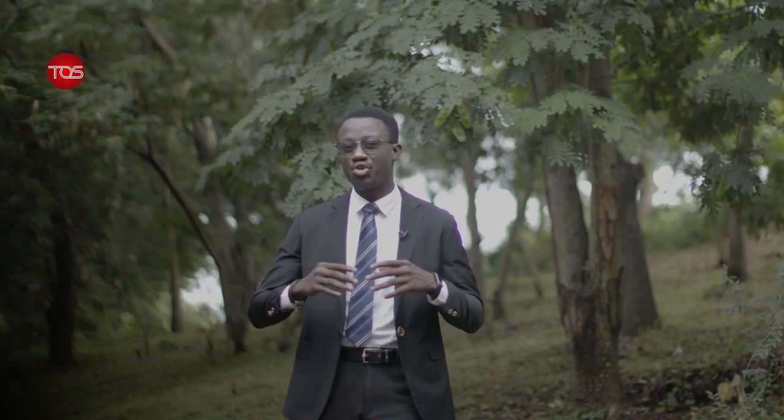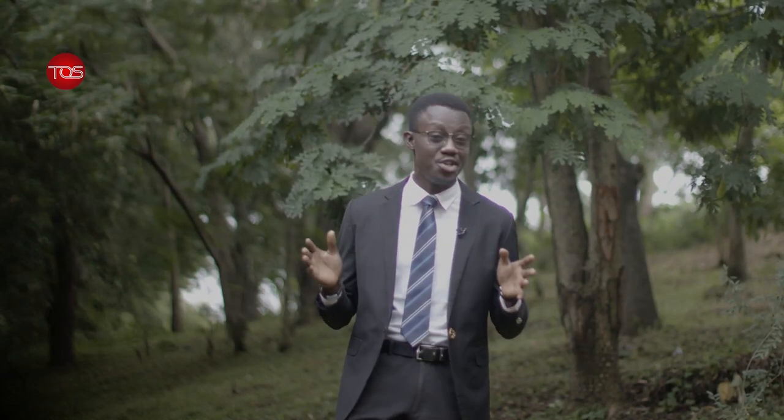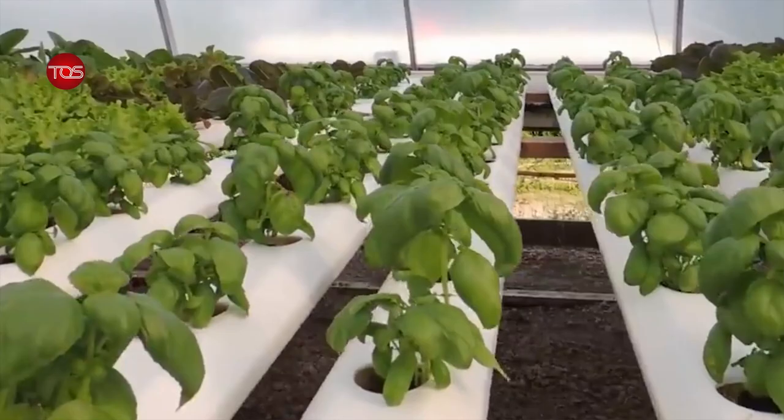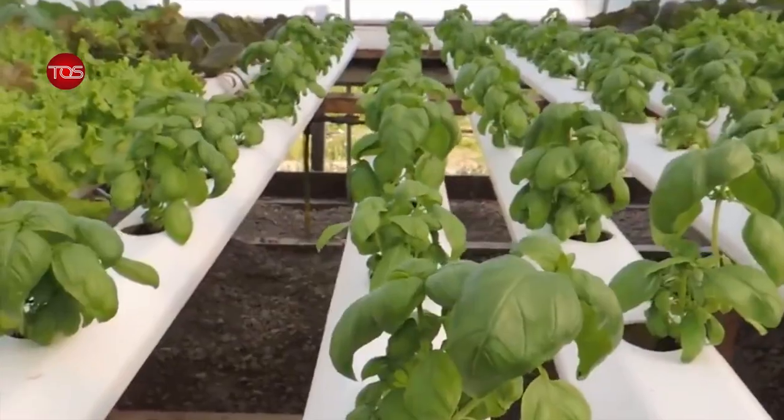Technology and entrepreneurship have really gone far in creating impressive ideas and new cultures in virtually every aspect of people's lives. Agricultural entrepreneurs and experts believe farmers can still cultivate crops without using soil throughout their farming activities, by using numerous farming technologies such as hydroponic farming systems.